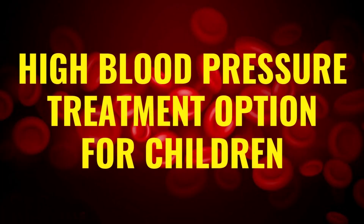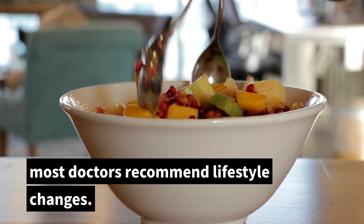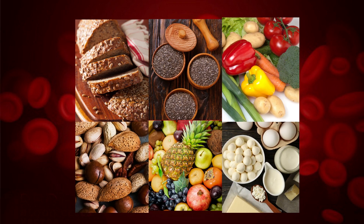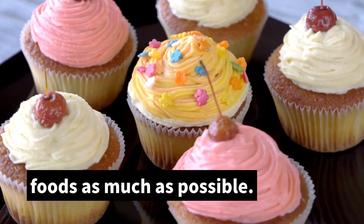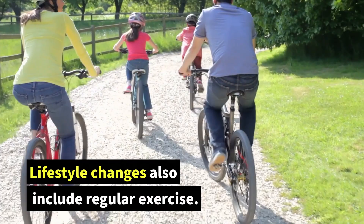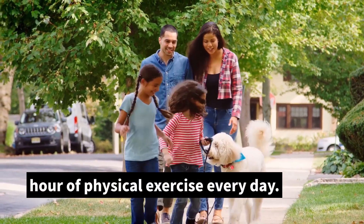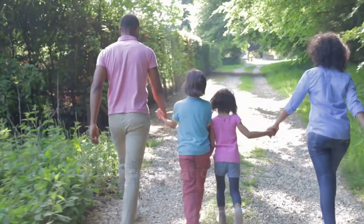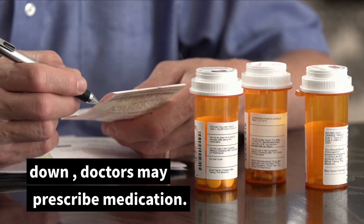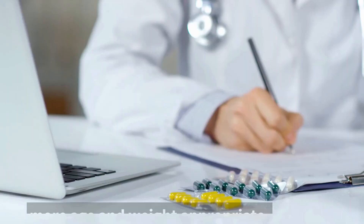What are the high blood pressure treatment options for children? For pre-hypertension and stage 1 hypertension, most doctors recommend lifestyle changes. This means eating a healthy diet that includes whole grains, nuts, seeds, fruits, vegetables, and low-fat dairy, while excluding processed foods as much as possible, since processed foods contain excess salt that can further raise blood pressure. Lifestyle changes also include regular exercise — children and adolescents should get at least an hour of physical exercise every day, which may be a combination of an exercise regimen and playing outdoors. If the child's blood pressure still refuses to come down, doctors may prescribe medication. Most blood pressure lowering medications that adults take are also suitable for children, with dosages that are more age and weight appropriate.